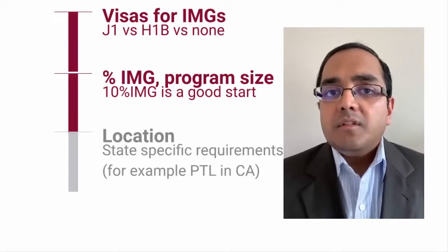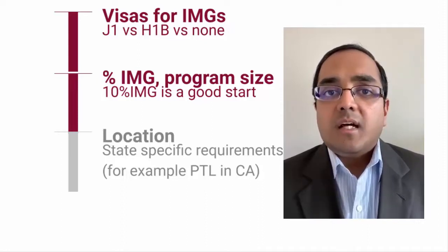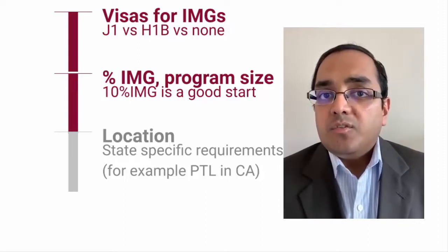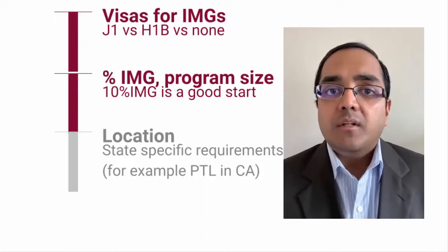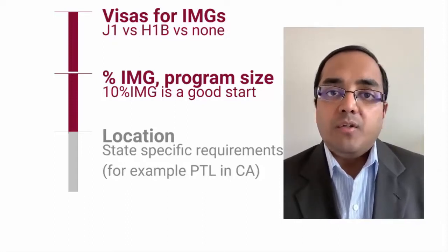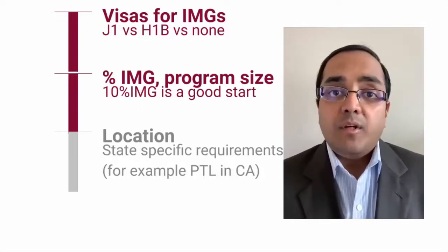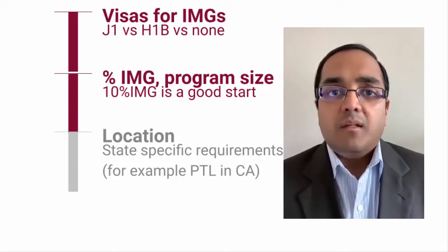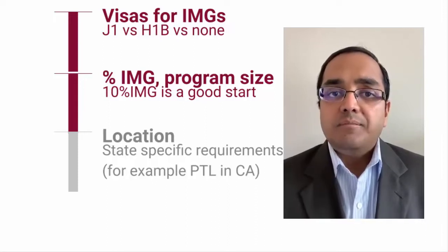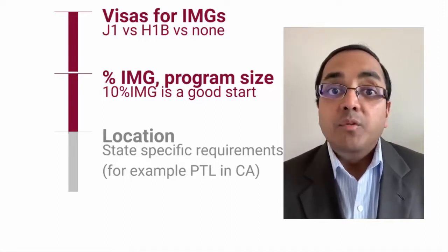The third thing to consider is program location. You'll be spending three, four, or five years in residency training, but you need a life outside the hospital. Make sure to identify places you might not want to be — for instance, areas with high crime rates may be best avoided, especially if you have family or younger children where schools and safety matter.